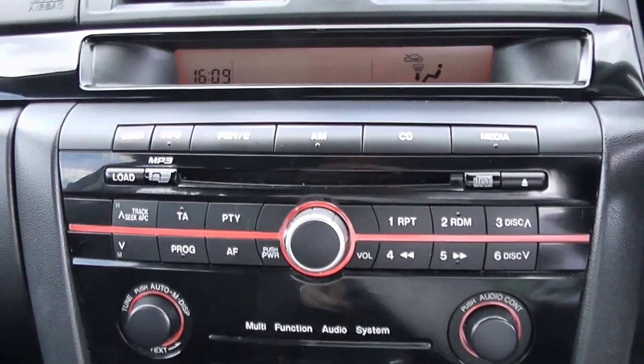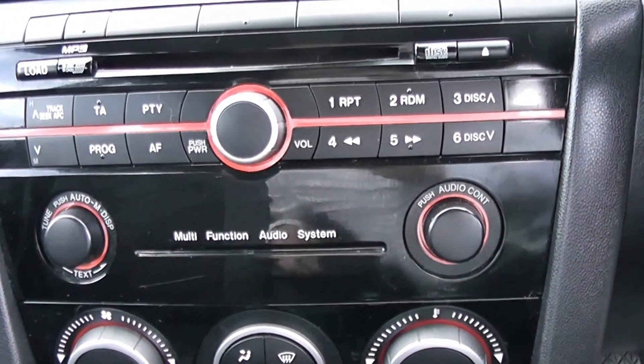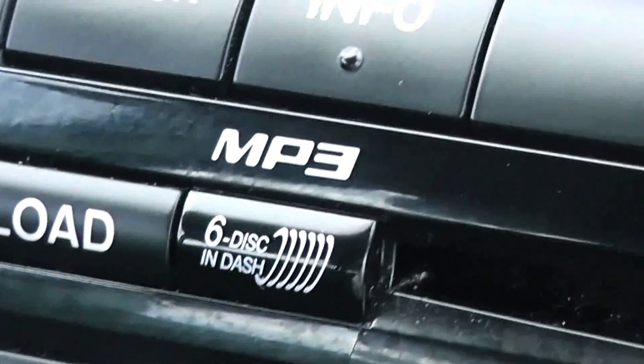Across the centre console, we have this rather nice piano black, red inlay dashboard. Very sporty, very stylish — I love this, I think it's fantastic. There's a single CD player, but a little bit special: it's actually a 6-disc load-in dash system.